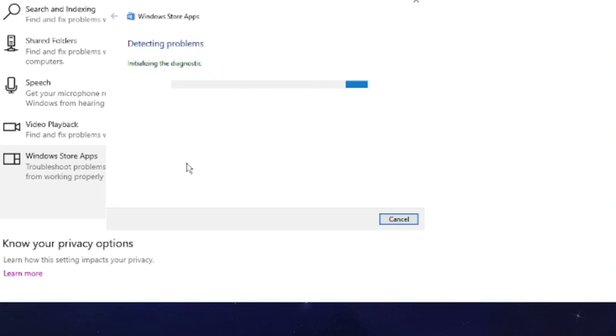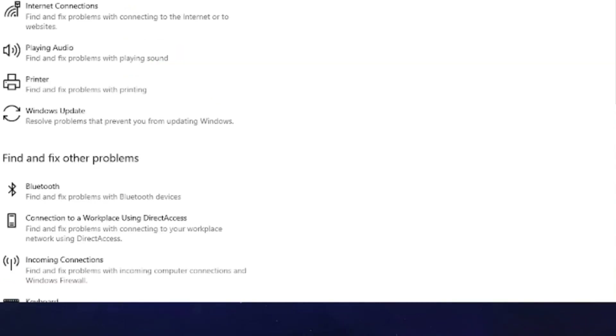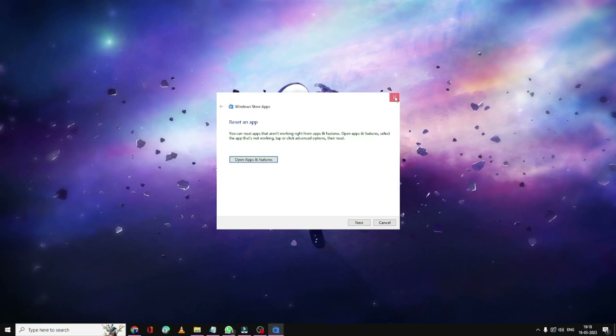This will try to detect some kind of problem, and if there is any, it will either let you know or fix it automatically. Wait until the process is completed. If it says apps aren't working right, go to App and Features, select the app, tap Advanced Options, then Reset. We've already done that, so we can close the troubleshooter.